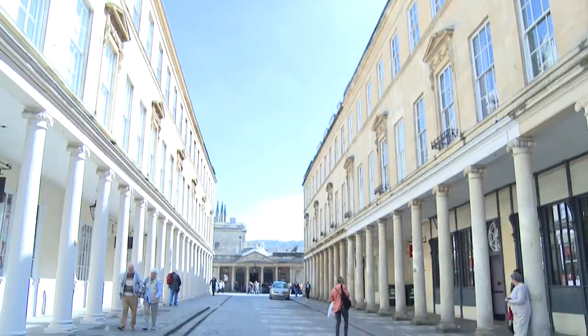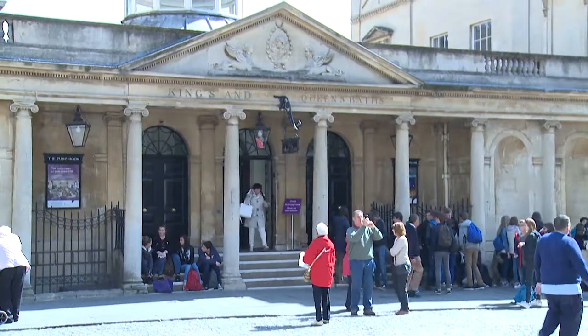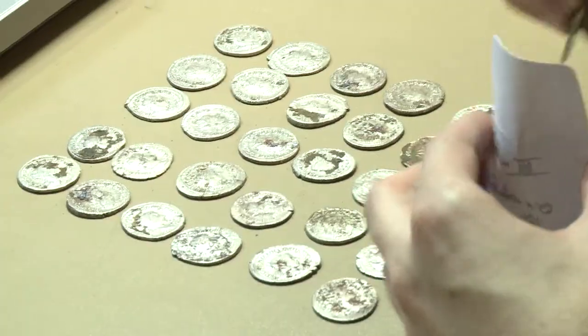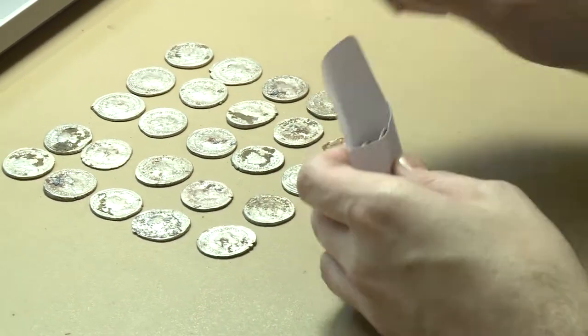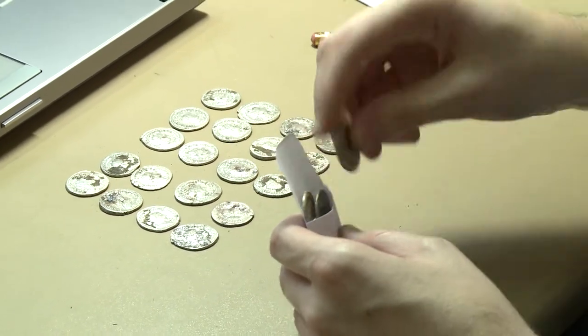And it was only later — quite a long time later — that the full extent of the hoard was properly appreciated. In the normal context of archaeological discoveries, most things from the site were coming to the Roman Baths anyway, and that was all signed and sealed. But because the hoard was defined as treasure under the Treasure Act, it had a slightly different process.